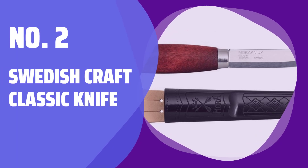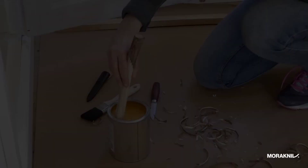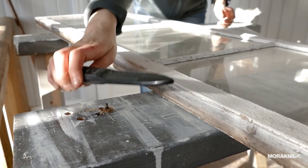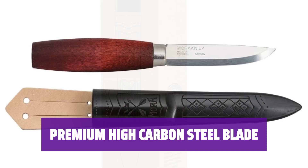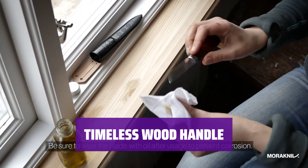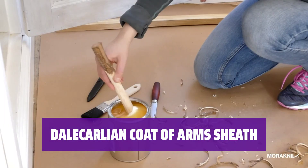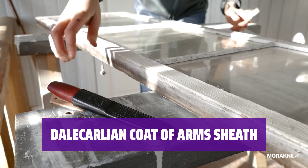Number 2: Swedish Craft Classic Knife. For over a century, this multipurpose carving knife has been part of the Swedish craft tradition. It's easy to resharpen and can be used time and time again. The strong 3-inch high-carbon steel blade is perfect for wood carving — note that carbon steel rusts, so make sure to wipe and oil the blade after use. The barrel-shaped red stained birch handle offers timeless comfort and appeal. The protective polymer sheath has a polished finish clad with the Dalecarlian coat of arms, and comes equipped with a convenient belt loop made of vegetable tanned Swedish leather.